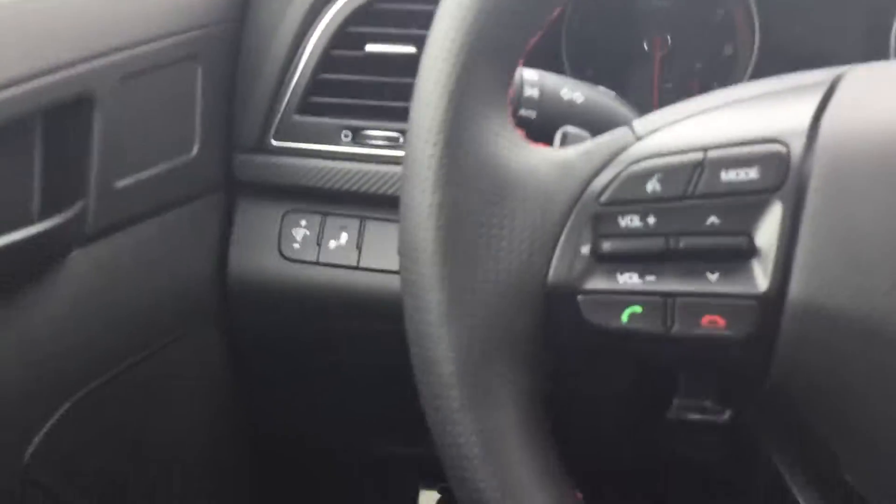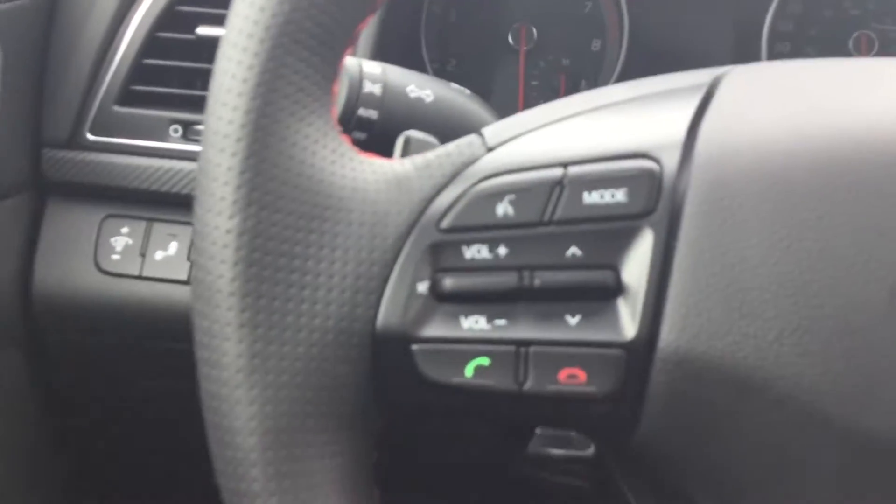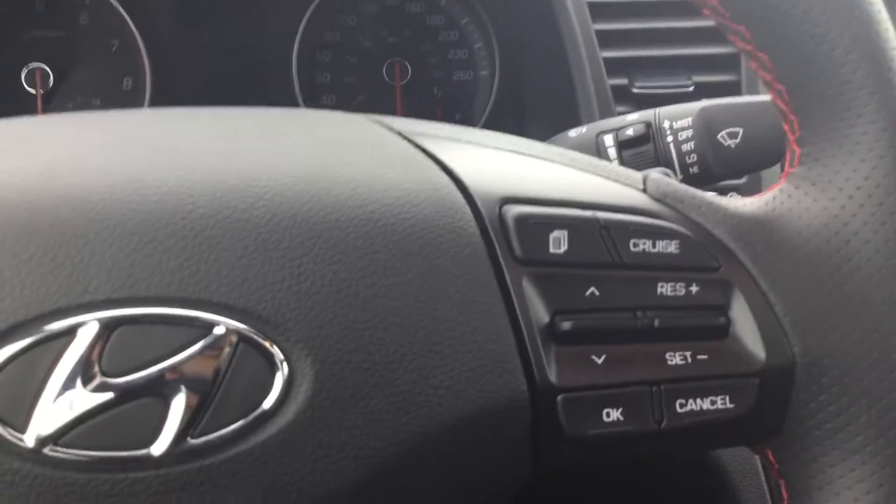It's pretty nice. You've got a heated steering wheel in here as well as the hands-free Bluetooth on the left side. On the right side you have your cruise control features.